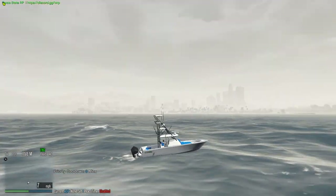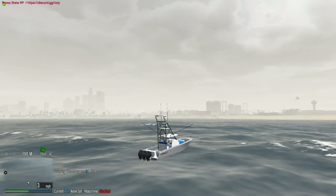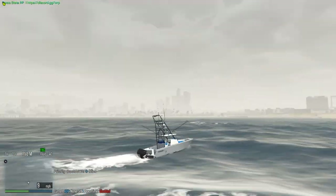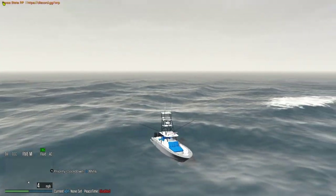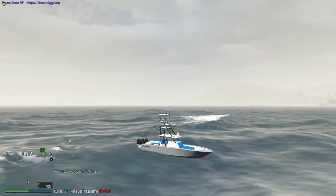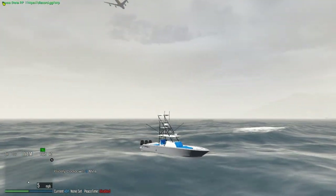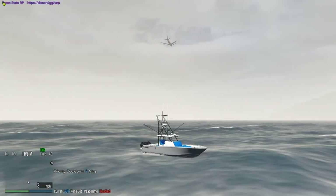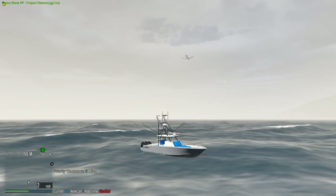I hope you guys enjoyed this review. If you did, remember to hit that like button and subscribe to the channel if you're new. This is one of the first boats in the server — the only server out of thousands in FiveM to have it. Really cool. Thanks for watching and I will see you on Saturday for the next RP video.